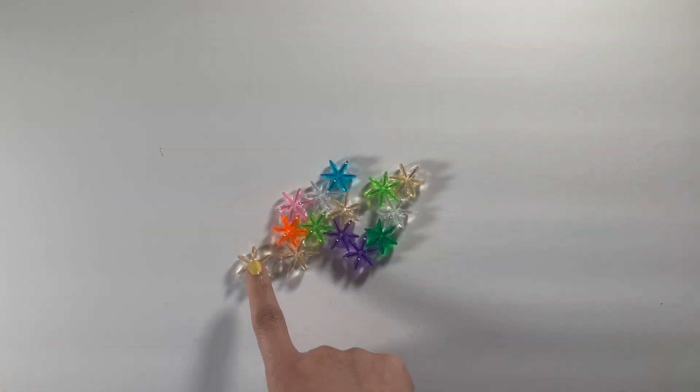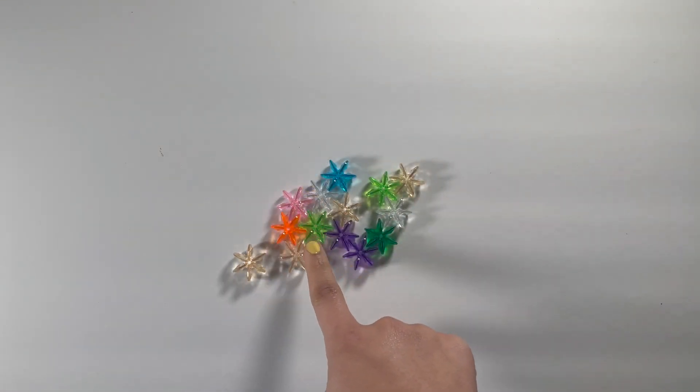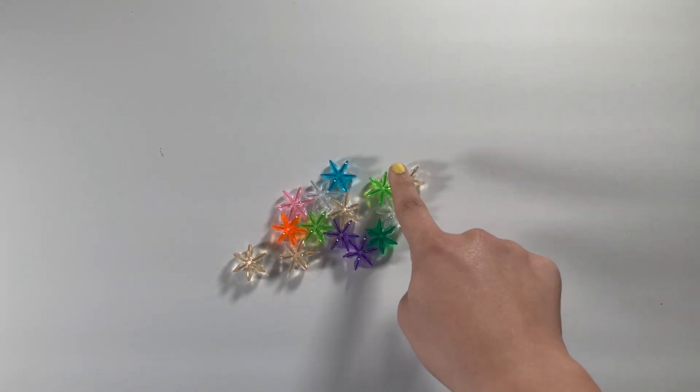A lot of times, kids come in and they have one-to-one correspondence to three or maybe to five, but then after that, they start to do something that I call the hover finger. So they'll count one, two, three, and then start going four, five, six, seven, eight, nine, ten — just moving their finger all around because they know that's kind of what they should be doing, but don't really understand the concept of one number for one thing. They might also not yet know the number sequence and be able to count that high, but that's a different topic.